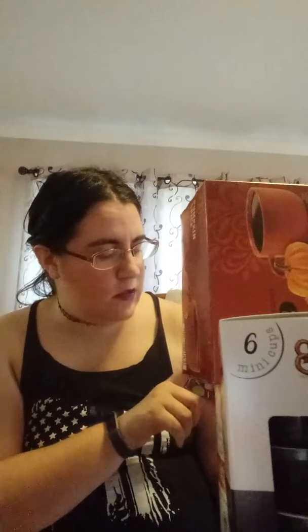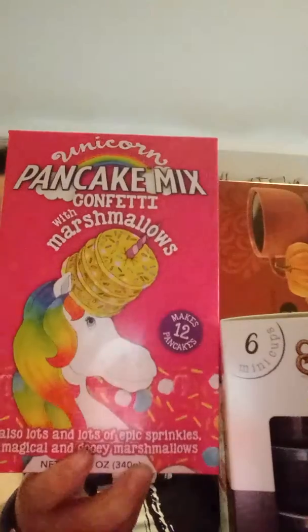This is a unicorn pancake mix — unicorn confetti with marshmallows. It says lots and lots of epic sprinkles and magical, gooey marshmallows. I just thought it was cute and fun and wanted to give it a try because I love marshmallows. They also have a galaxy one, which I think is blueberry, but this one is confetti.